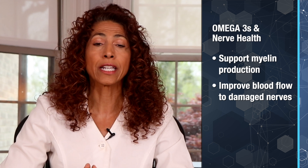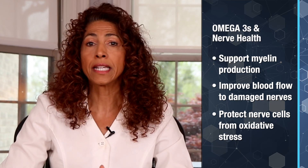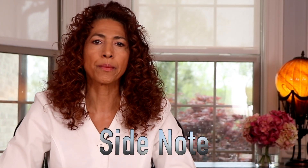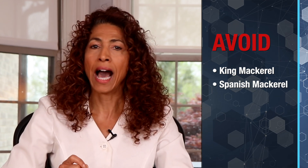Here's why these fats are vital for nerve health and recovery: they support myelin production, making sure nerve signals get efficiently transmitted; they improve blood flow to damaged nerves, increasing delivery of essential nutrients for repair; and they protect nerve cells from oxidative stress that can contribute to peripheral nerve damage and worsen symptoms. Important side note, health warriors: there are several species of mackerel, and some are very high in mercury. Avoid king mackerel and Spanish mackerel, as they have the highest concentration of heavy metals. Atlantic and Chub mackerel are safe, with very low mercury levels. Wild-caught salmon and sardines consistently rank among the lowest mercury fish, with only trace amounts.